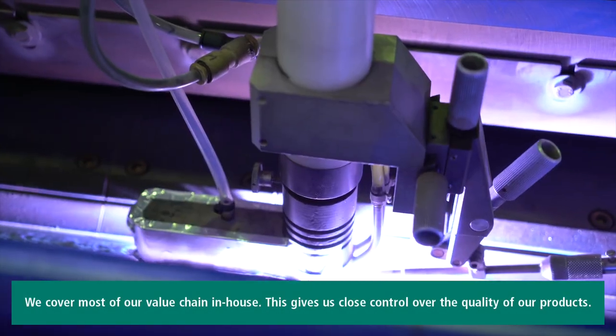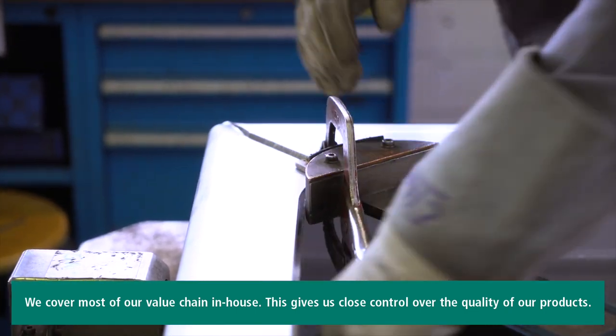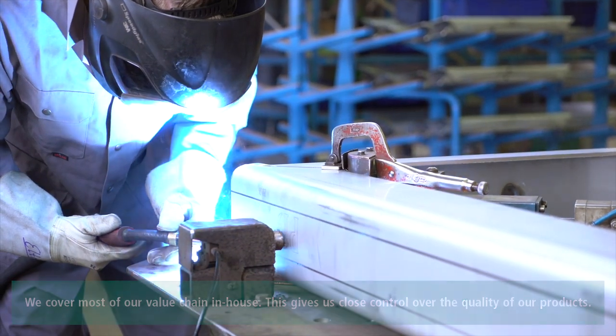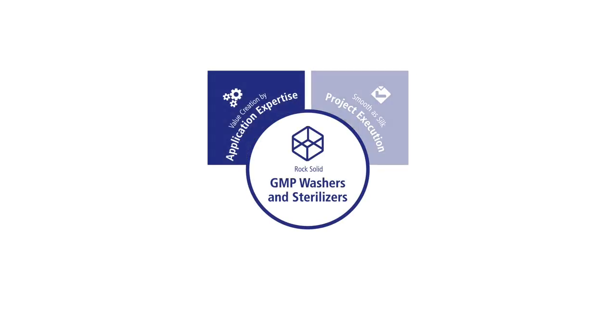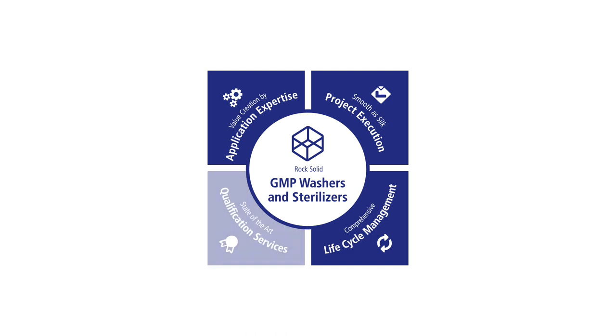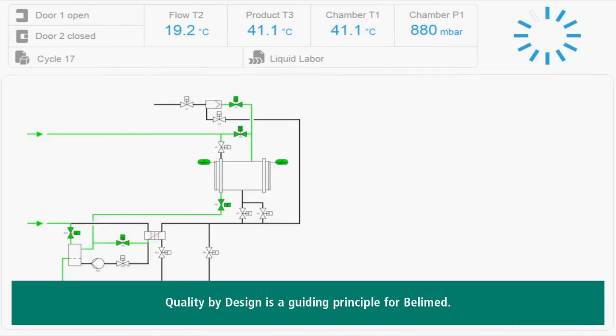We cover most of our value chain in-house. This gives us close control over the quality of our products. A good understanding of the applications is a prerequisite for offering our customers the best solutions. Quality by design is a guiding principle for Bellymed.